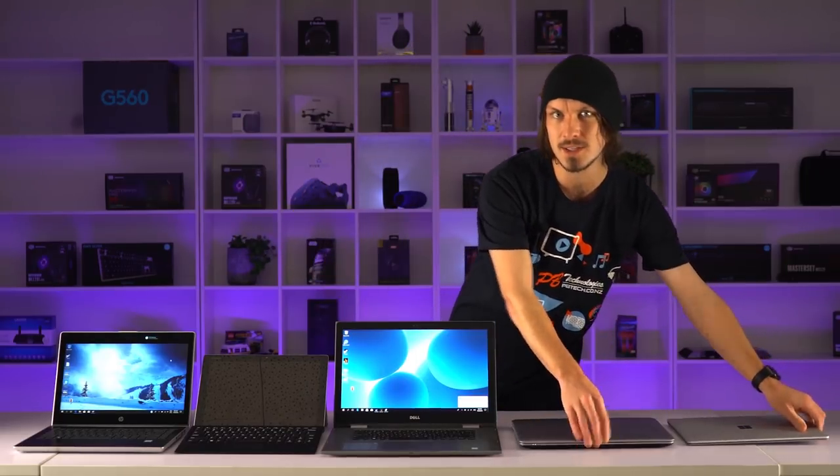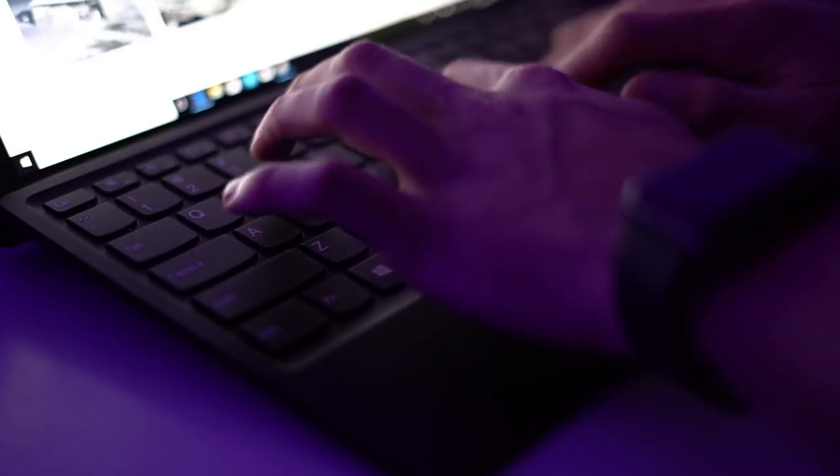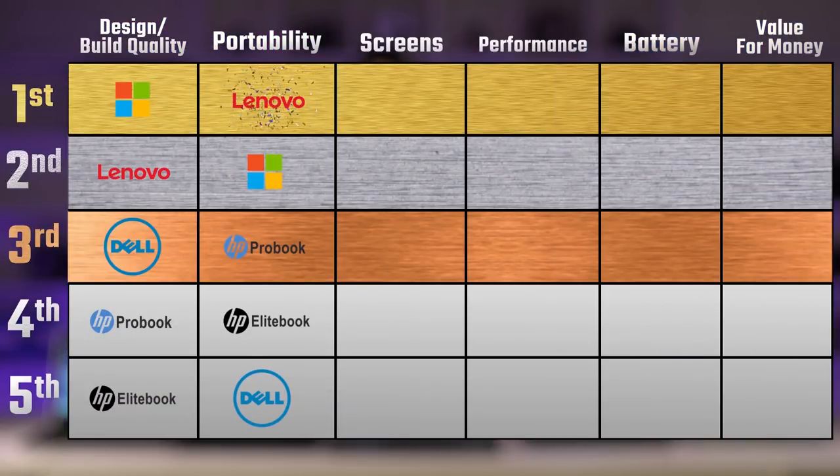The Lenovo Mix, being a two-in-one, makes it super easy to chuck in a bag and carry around. The only downside with this form factor is the keyboard doesn't feel as nice as one built into the laptop, and it's also the only one not to be backlit — but it gets the job done and could be a worthy trade-off for the extra portability.